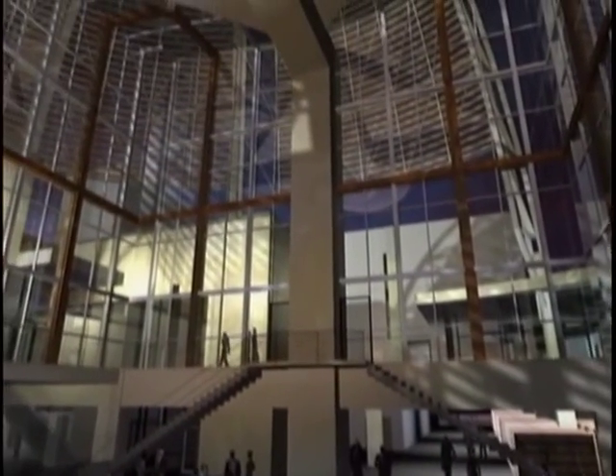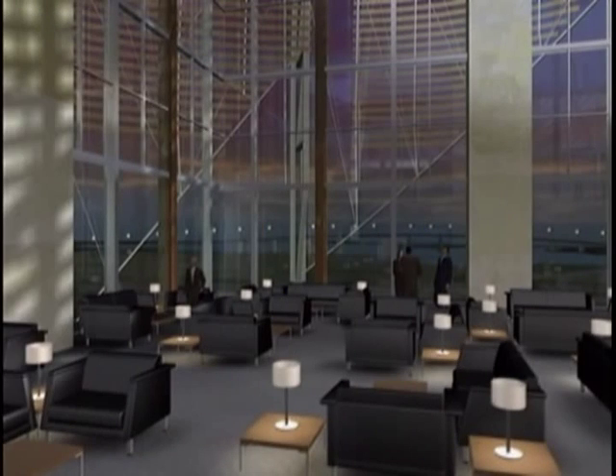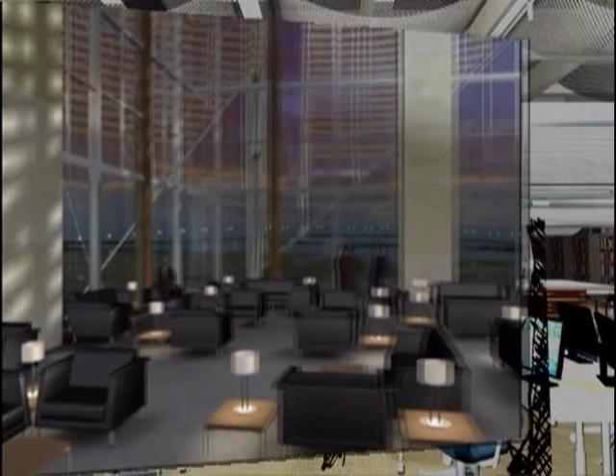By day the solar collectors of the dome will collect electricity for the building, and at night the lights from the reading room will make this dome glow in a magical way. Now we're looking up into the reading room with spectacular views of the bay and the Coronado Bridge.